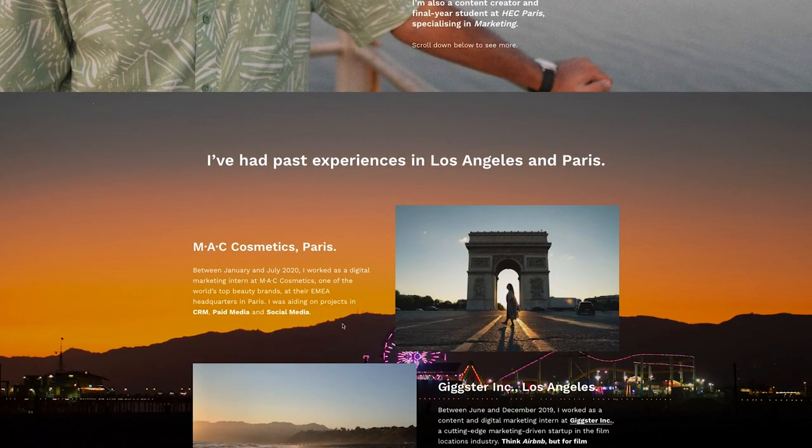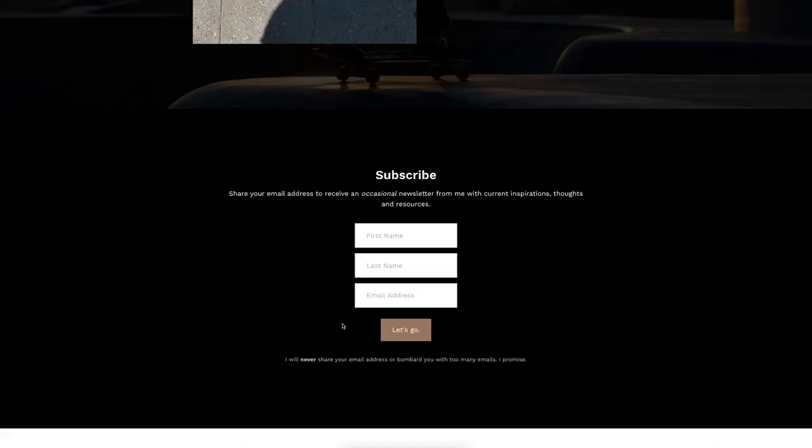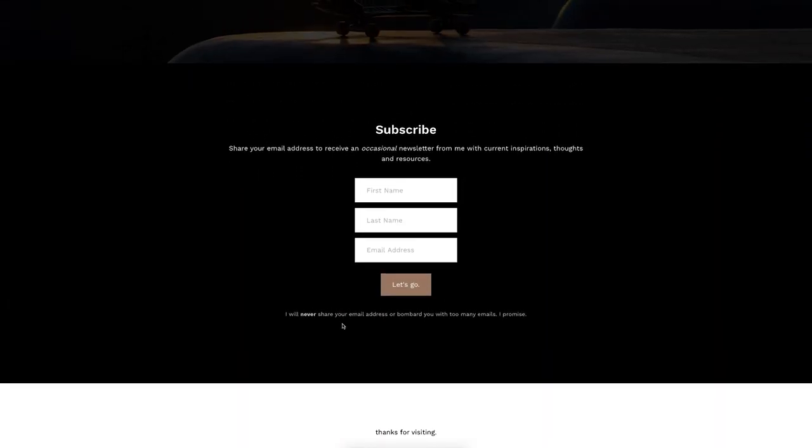Before I get started, I also want to mention that recently I revamped my website, and I'm also experimenting with creating an email list. I would urge you to go to my website, scroll all the way to the bottom, and sign up. I promise I won't send you too many emails — it's going to be an infrequent newsletter about my current inspirations, thoughts, and resources. With that out of the way, let's get into the desk setup.